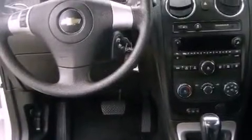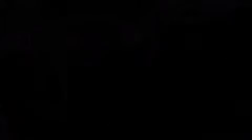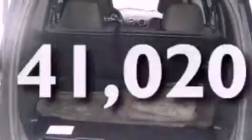Features include a navigation system, satellite radio, a low tire pressure indicator, traction control and stability control systems, performance tires, privacy glass, an anti-lock braking system, rear curtain airbags, and air conditioning. This vehicle has fewer than 42,000 miles on the odometer.